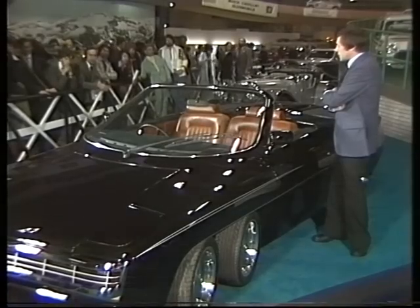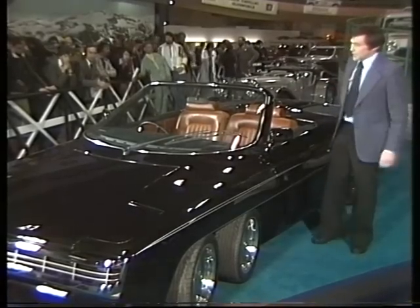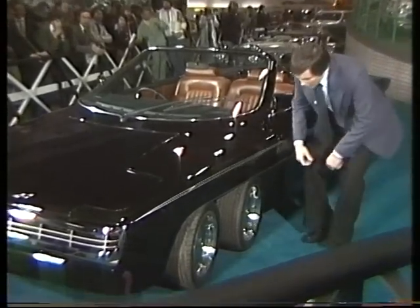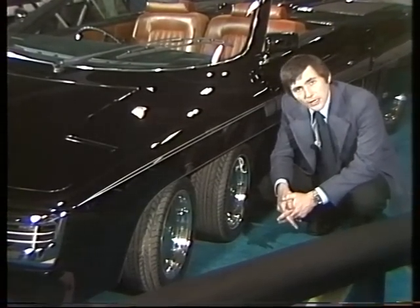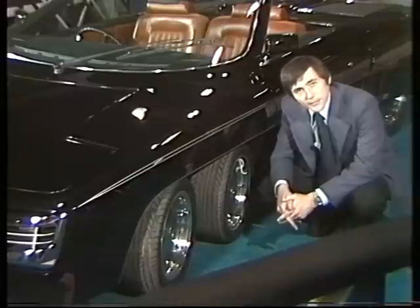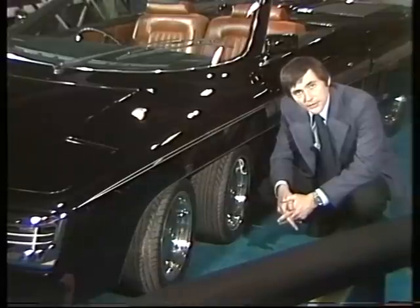Every motor show manages to drum up a star exhibit. Motor Fair has bagged itself a sensation. It's this — the Panther 6, a production car with six wheels and a potential maximum speed of 200 miles an hour. When we first heard about it, we couldn't believe it either, so we tracked the Panther down to its lair in Byfleet to learn the full story.